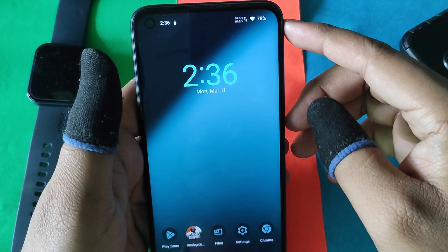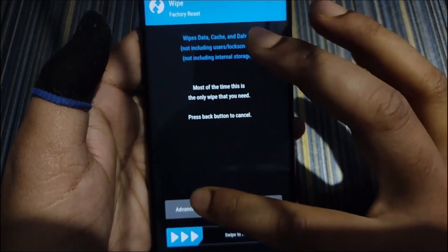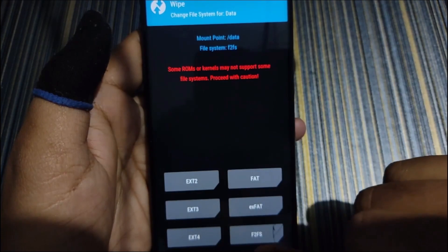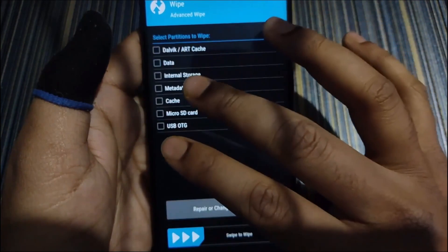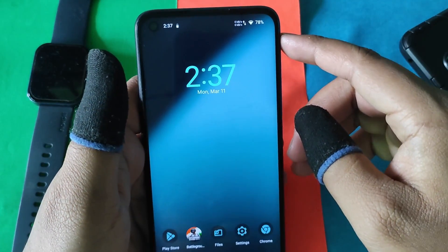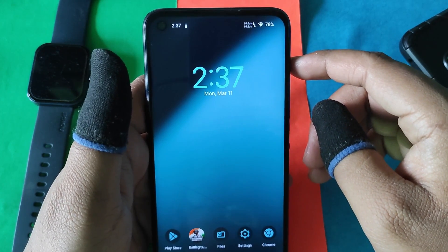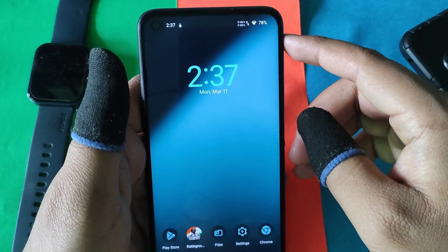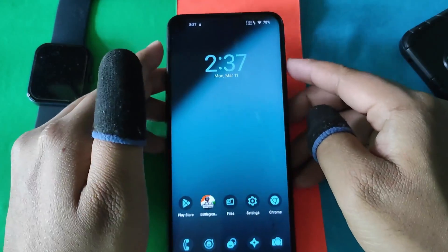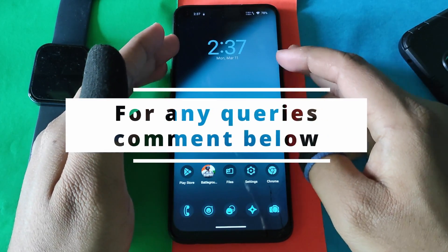To install LineageOS, reboot into recovery and make sure data and cache are formatted as ext4. Go to format data and type 'yes,' then reboot and the ROM will boot normally. If you get an error, reboot to bootloader and type the command 'fastboot wipe.' That's it for this video — if you found it helpful, make sure to subscribe to this channel. See you in the next one, bye bye!